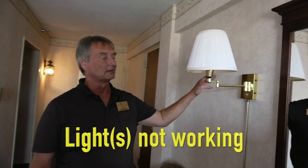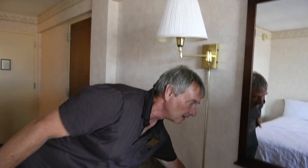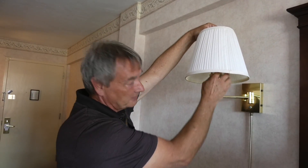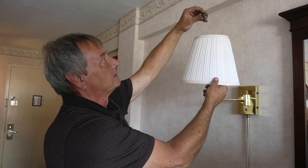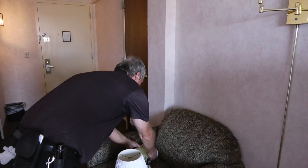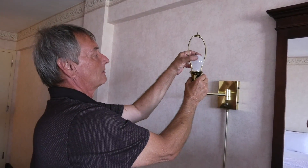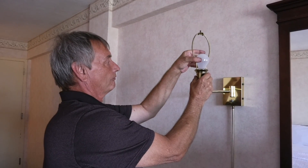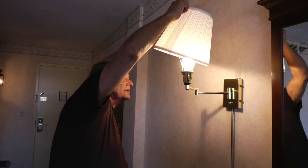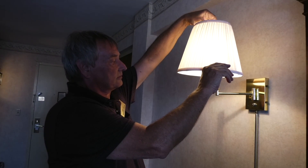Another complaint that we get a lot is the lamps don't work. Now just like the TV, nine times out of ten it's unplugged because the maid plugged in her vacuum and forgot to plug it back in. So always check the cable to make sure it's plugged in. If the lamp doesn't come on, unscrew the shade — or you can reach it from underneath — take your bulb out, it just unscrews counter-clockwise. Get one of the bulbs from the front desk, screw it in clockwise, and reinstall your shade.